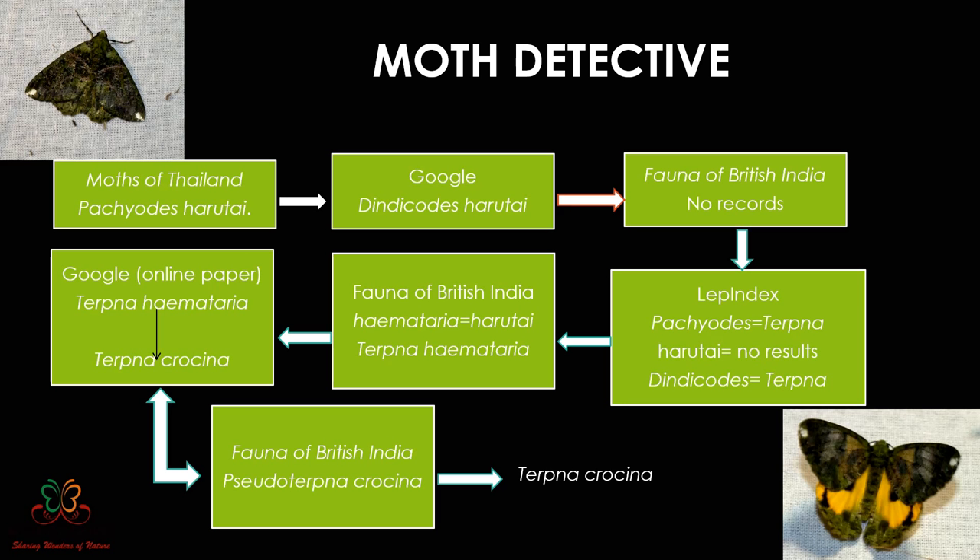On Lepindex I found that Patruids was actually a synonym of the new genus name Terpenna. I then checked harutai but found no details for India. Later it showed that Dinicoides — which I assumed was the updated name — was also a synonym of Terpenna. So Terpenna was confirmed as the new genus name. The challenge was then to find the species name, so I went back to Fauna of British India, this time searching under Terpenna.